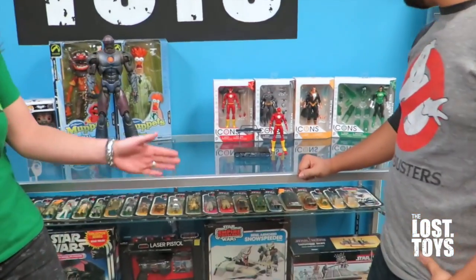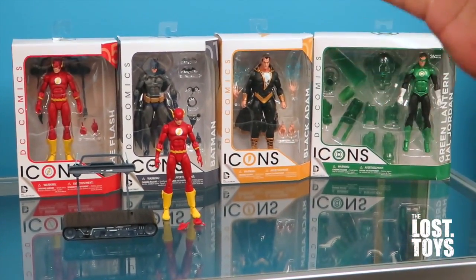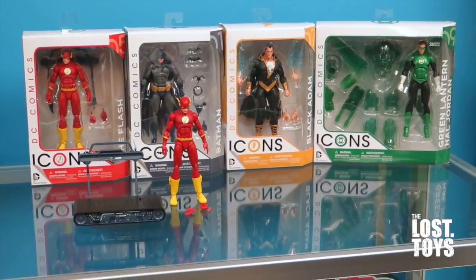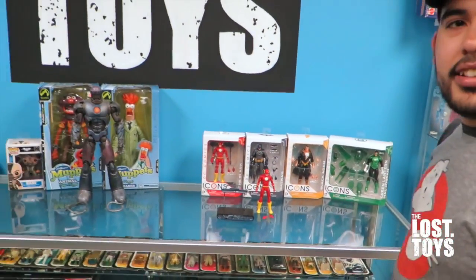Today we are going to review the brand new Flash Icons figure that we have in the store, which are very cool. They're DC Collectibles highly articulated action figures — like six inch scale. I think they say six inch but they don't seem to quite measure up, like a guy that says he's six feet tall and he's really 5'10". It's supposed to be on par with Marvel Legends though — that's the idea.